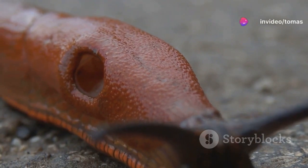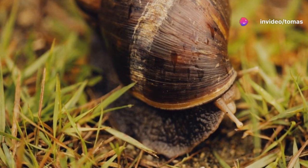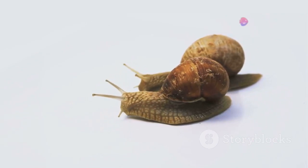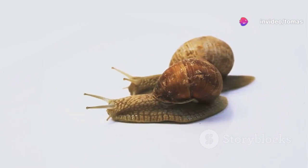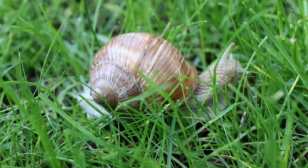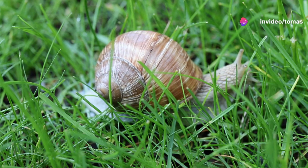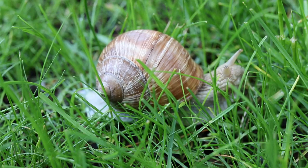Jeremy's popularity stemmed from his relatable struggles. Despite his genetic rarity, Jeremy's desire for companionship resonated with people from all walks of life. His story reminded us that even the smallest creatures share fundamental needs and desires, fostering a sense of connection and understanding across species. Jeremy's rise to fame demonstrated the power of media in raising awareness about scientific topics. His story sparked conversations about genetics, evolution, and the importance of biodiversity, bringing complex scientific concepts to a wider audience. Through his story, Jeremy became an ambassador for the natural world, inspiring curiosity and wonder in countless individuals.